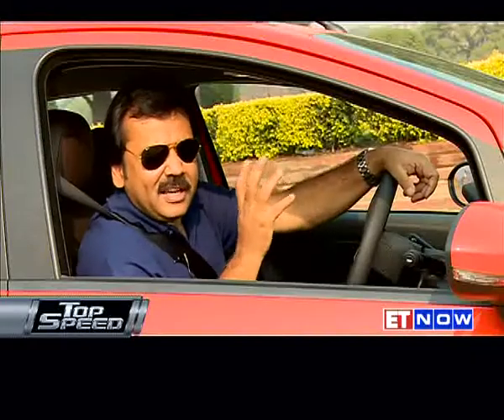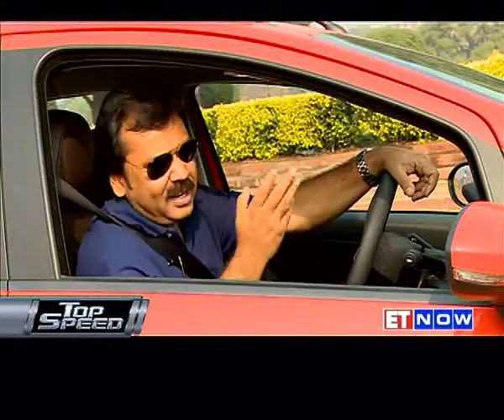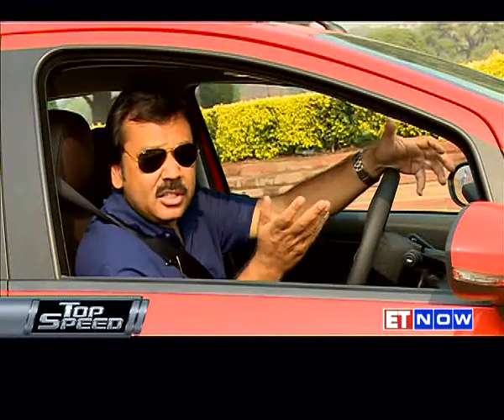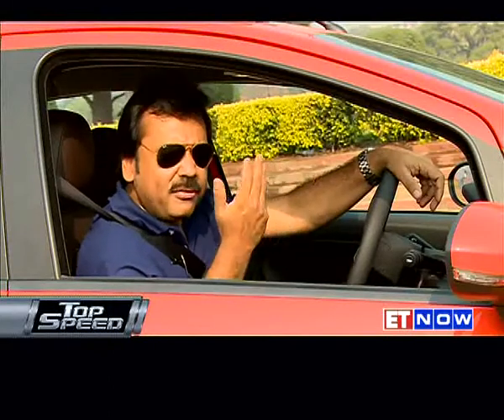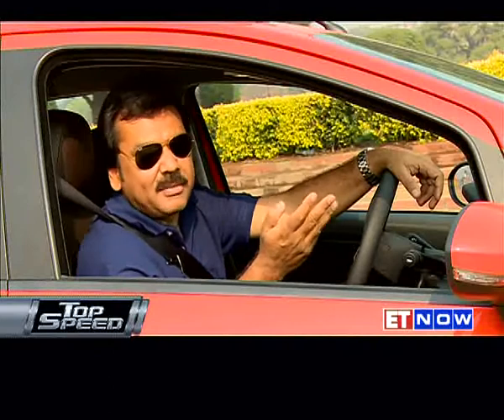If by launching the Aventura, Fiat planned on giving you an alternative to buying a regular hatchback or sedan, then I think they have succeeded to an extent. The Aventura, with its different body style and high ground clearance, does offer an alternative. So if you are sitting on the fence between choosing an SUV or a regular hatchback or sedan, you'd do well to have a look at this Aventura.